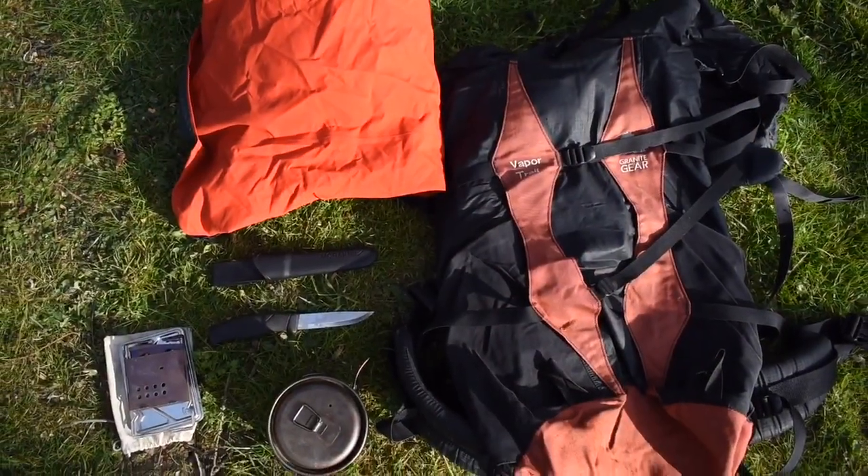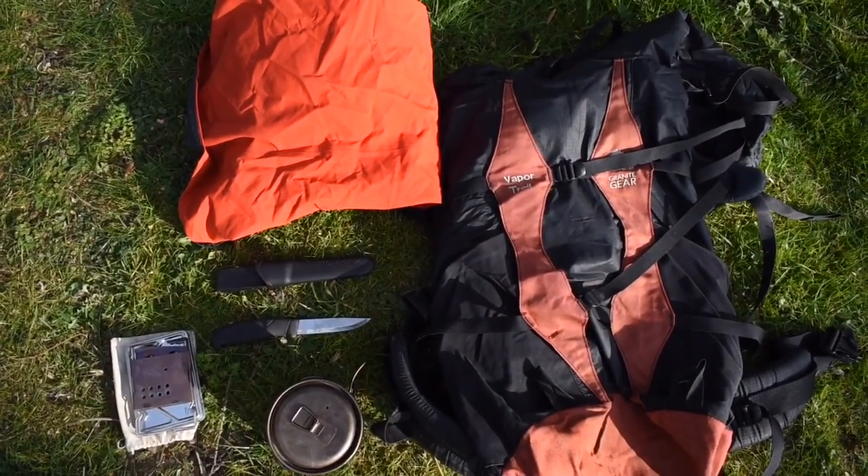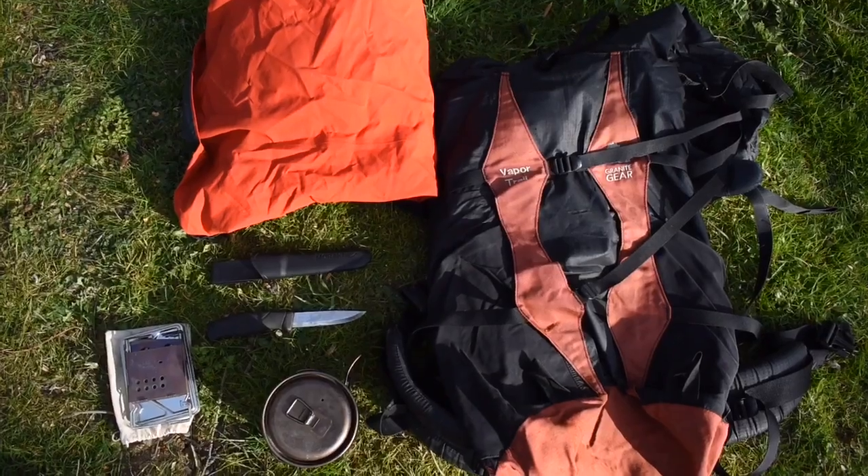I thought I'd just do a quick video on five favorite bits of kit I've got in my outdoor arsenal. So let's get into that — I've chosen five bits of gear and we'll begin in no particular order.